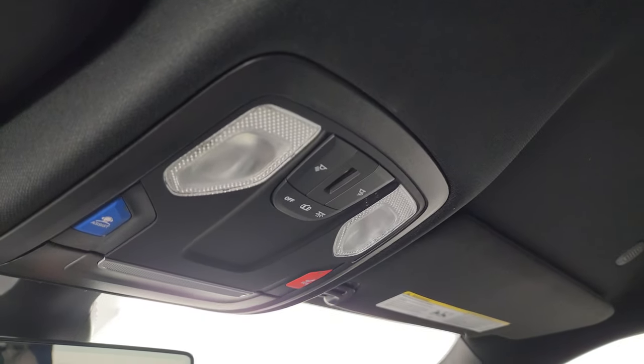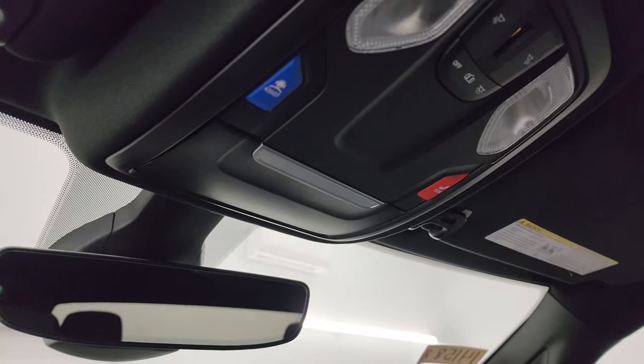The passenger side floor mat and seat are in excellent condition. It smells very clean inside this truck and the headliner is in really nice condition too. You get map lights, assistant SOS buttons, and an auto dimming mirror.